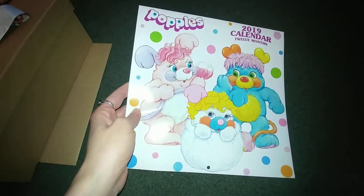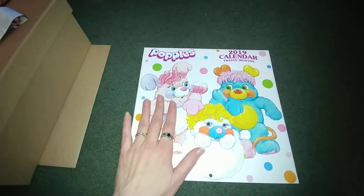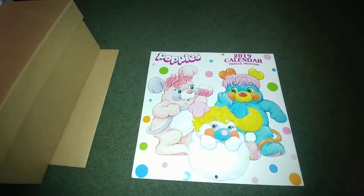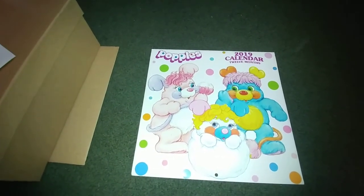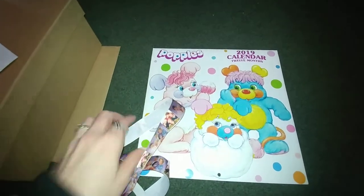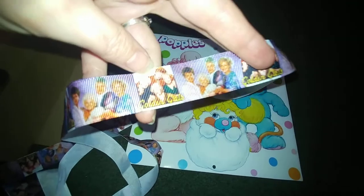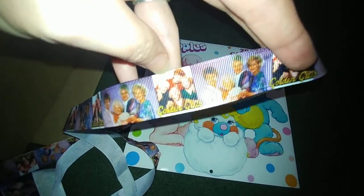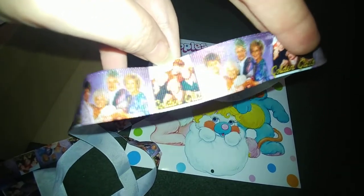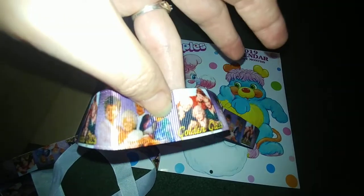I got this calendar, which is super cute and it goes with the whole Popples theme — 80s theme, awesome! And when I opened it, I was so surprised. This box here was wrapped with this ribbon — look at that!